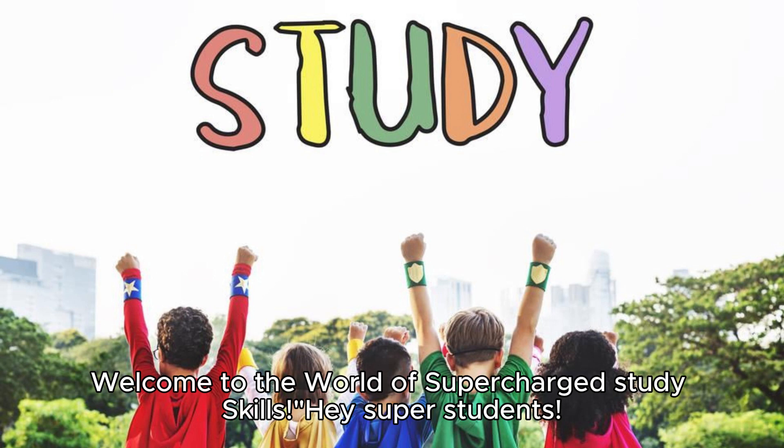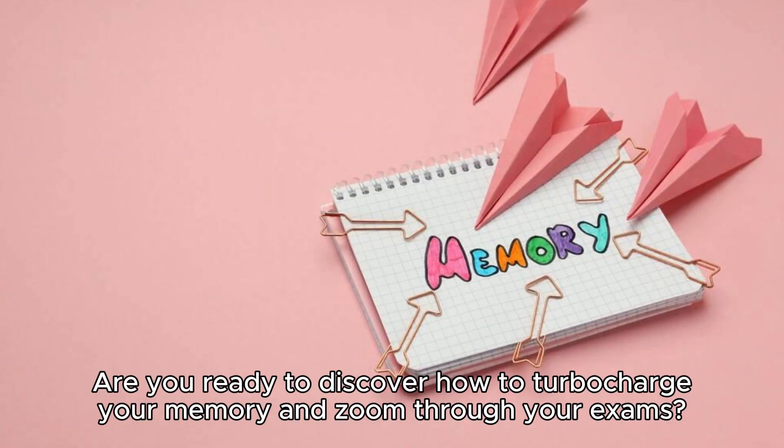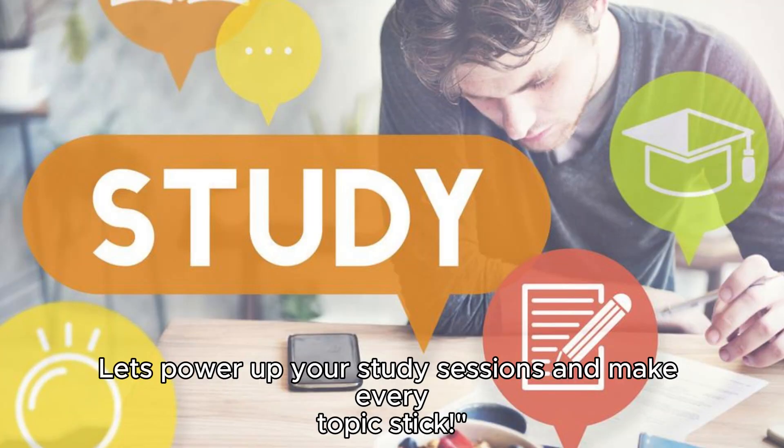Welcome to the world of supercharged study skills. Hey, super students! Are you ready to discover how to turbocharge your memory and zoom through your exams? Let's power up your study sessions and make every topic stick.